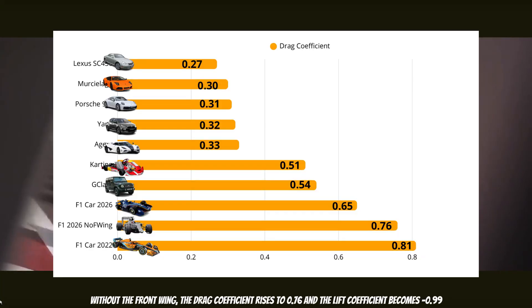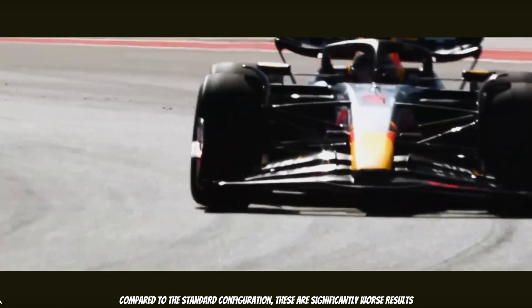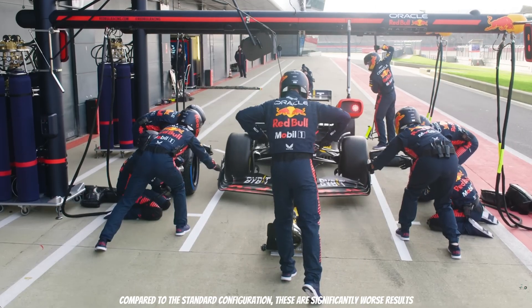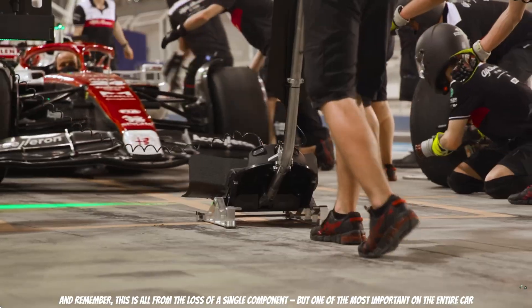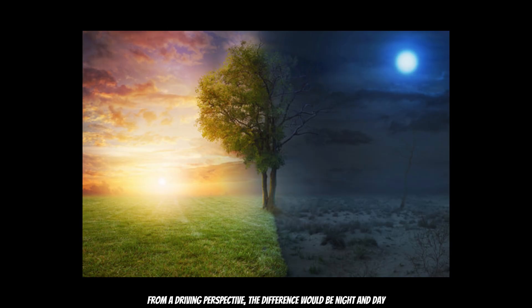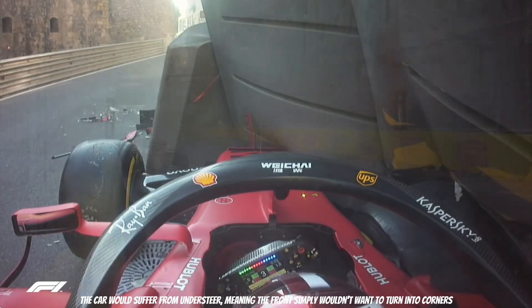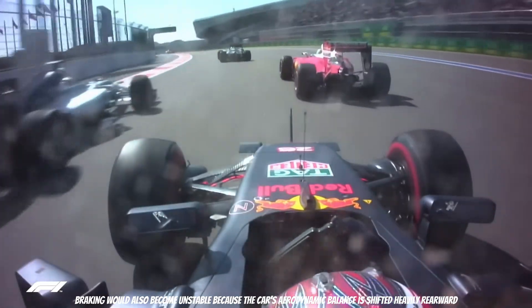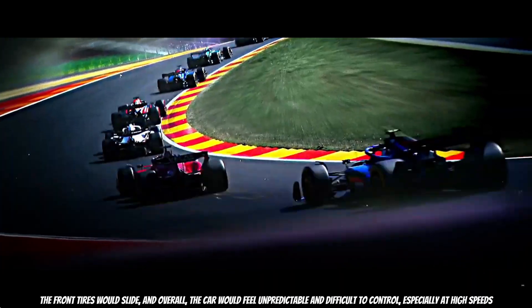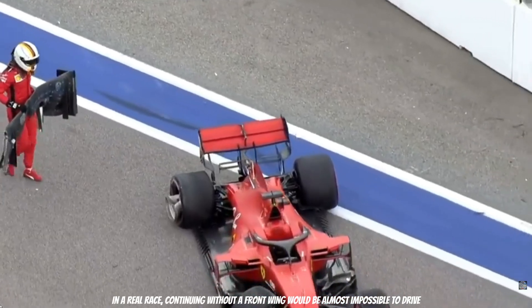Now let's put some numbers on it. Without the front wing, the drag coefficient rises to 0.76 and the lift coefficient becomes minus 0.99 — significantly worse results compared to the standard configuration, all from the loss of a single component, but one of the most important on the entire car. From a driving perspective, the difference would be night and day. The car would suffer from understeer, meaning the front simply wouldn't want to turn into corners. Braking would also become unstable because the aerodynamic balance is shifted heavily rearward, the front tires would slide, and overall the car would feel unpredictable and difficult to control, especially at high speeds.